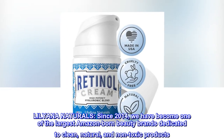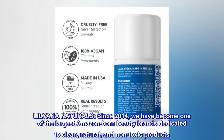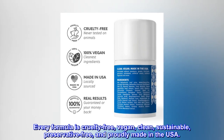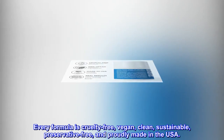Liliana Naturals. Since 2014, we have become one of the largest Amazon-born beauty brands dedicated to clean, natural, and non-toxic products. Every formula is cruelty-free, vegan, clean, sustainable, preservative-free, and proudly made in the USA.